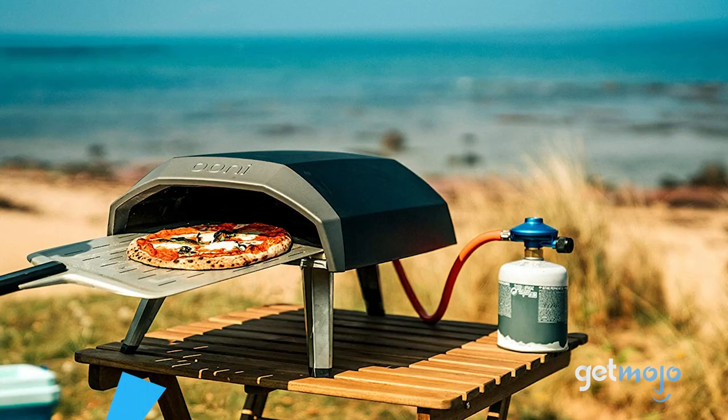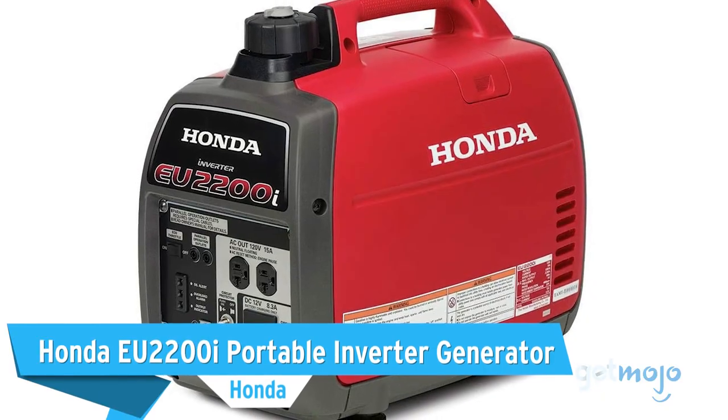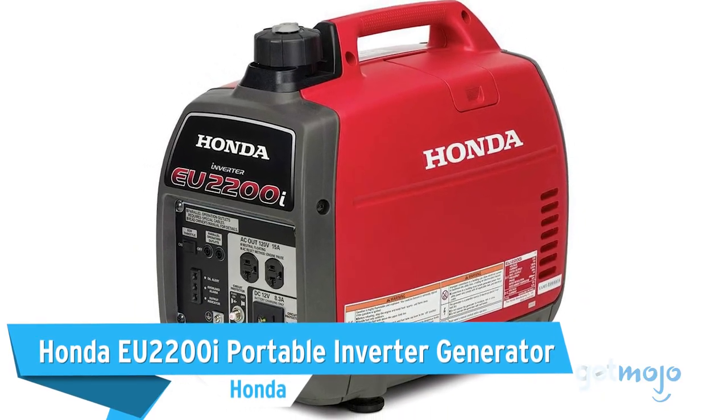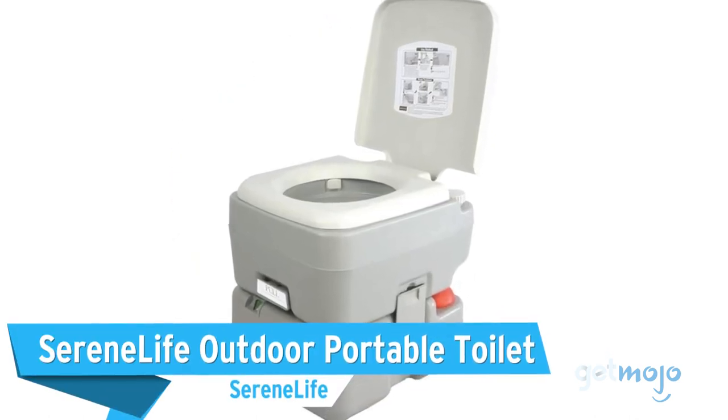Before we reveal our final pick, here are a few other glamping products that you might want to consider: the Unicoda Outdoor Pizza Oven, the Honda EU2200i Portable Inverter Generator, and the SerenLife Outdoor Portable Toilet.